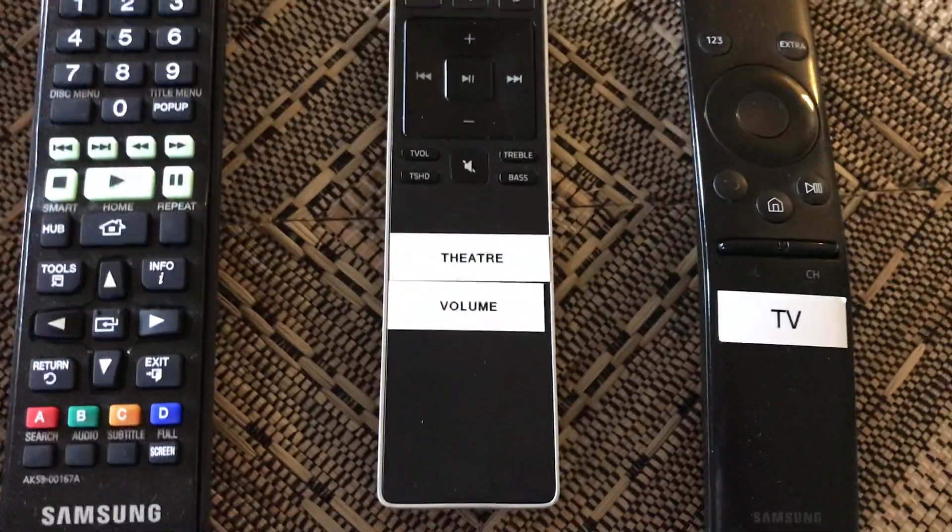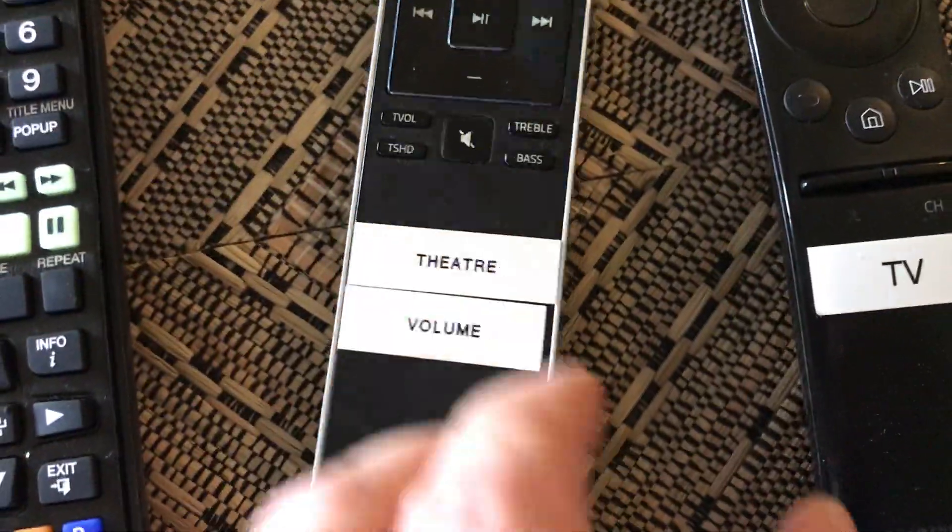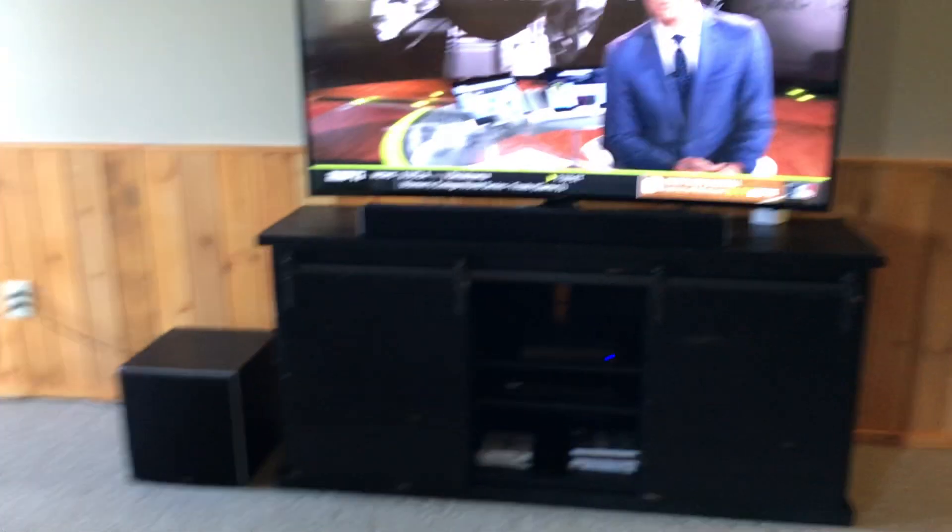Then come down here and pick up this theater sound remote. You've got your volume up and down. You can see the lights go down on that bar — that's turning the volume up and down.